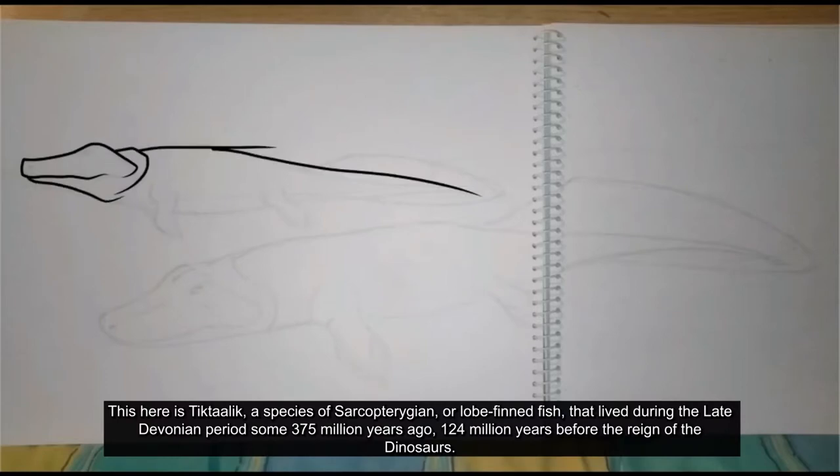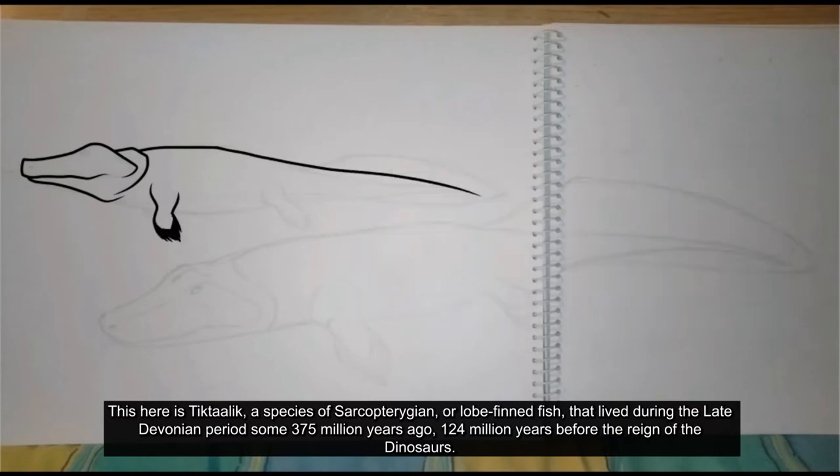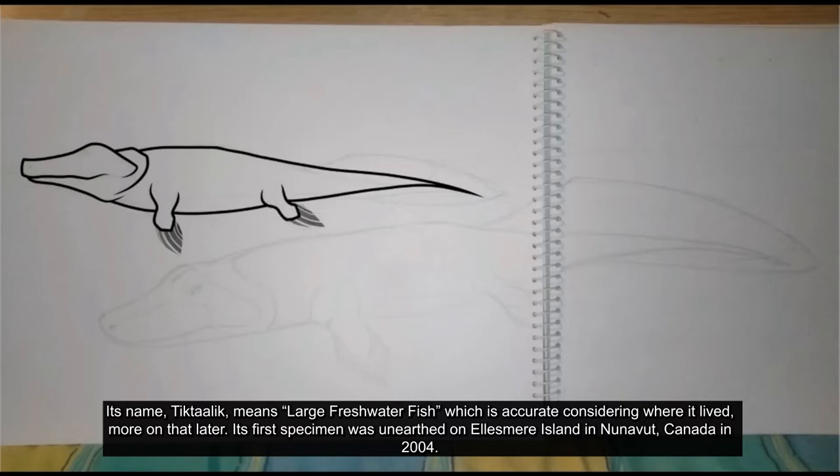This here is Tiktaalik, a species of Sarcopterygian, or lobefin fish, that lived during the late Devonian period some 375 million years ago — 124 million years before the reign of the dinosaurs. Its name Tiktaalik means large freshwater fish, which is accurate considering where it lived. More on that later.